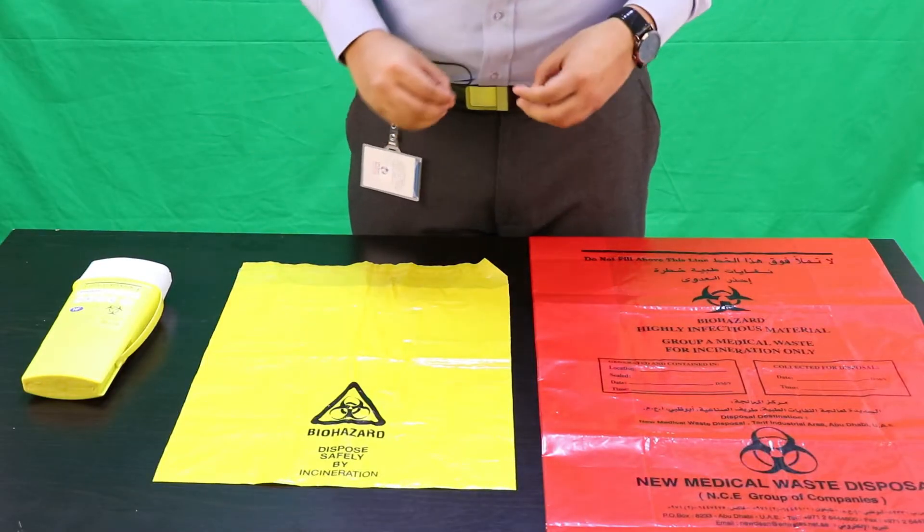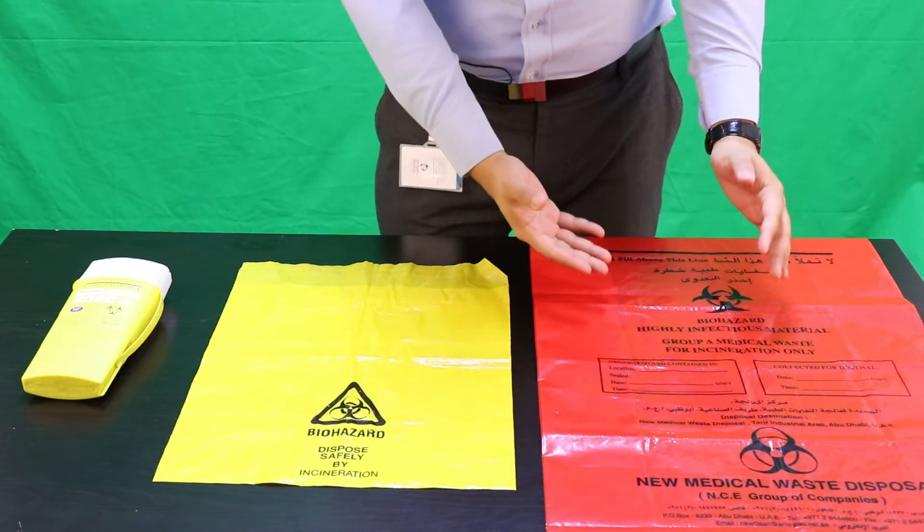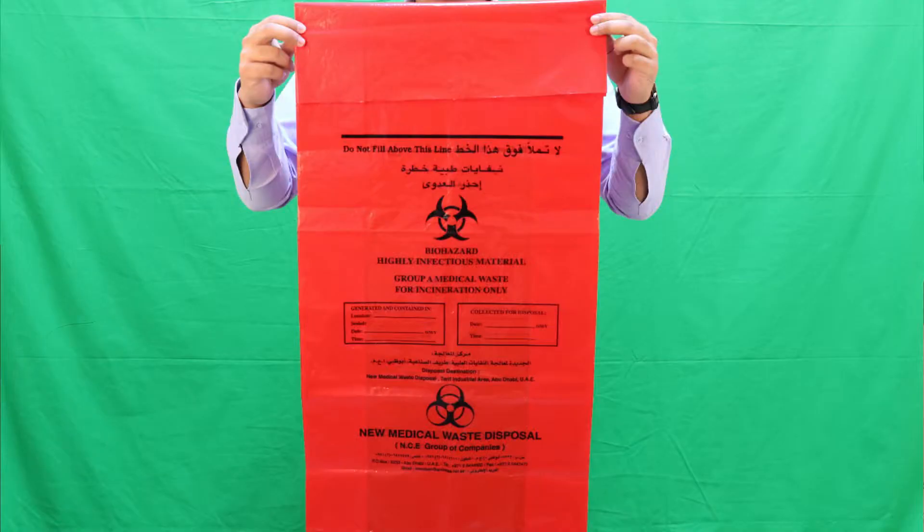Now let's talk about the different color codings we have for medical waste disposal. Here we have the red color bags. The red color bags are used for anatomical and pathological waste. They are considered heavy duty and they are marked with contagious waste.